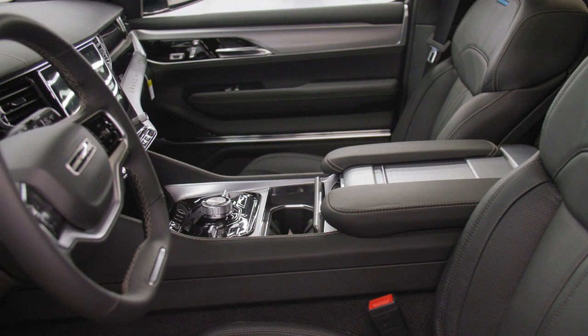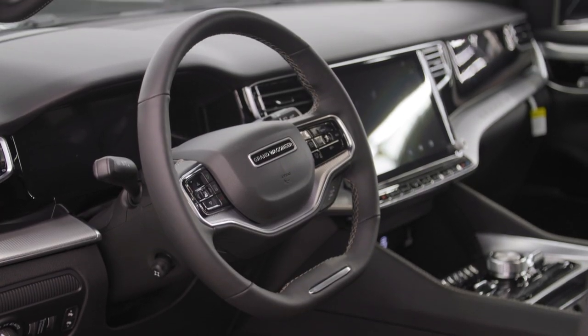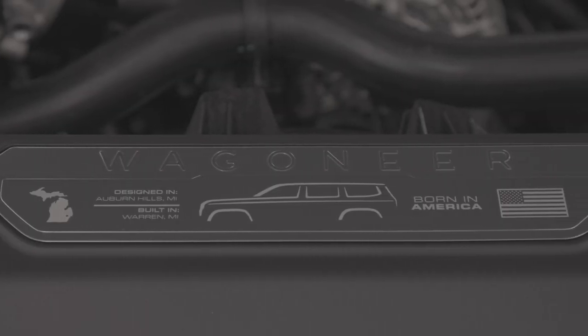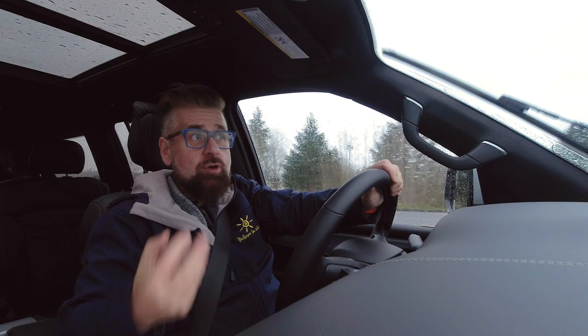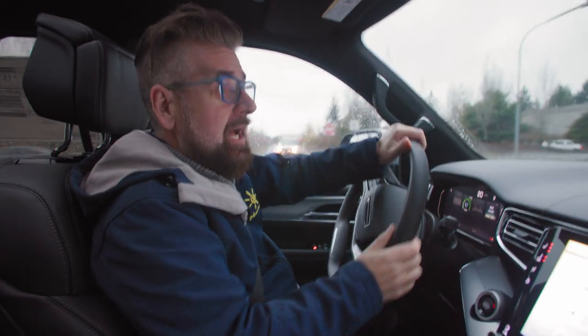Then there's the air suspension — this makes the vehicle a truly comfortable ride. It really does rival Range Rover in its luxury and performance, but it's American made. I like to explain the Wagoneer to people as kind of Range Rover meets Nashville. It's a true American superstar, and this vehicle really drives like a superstar as well.